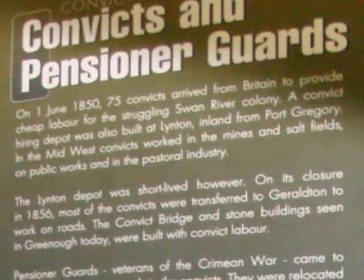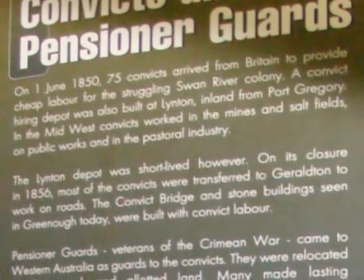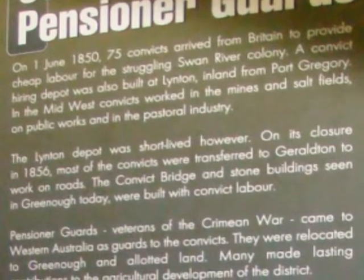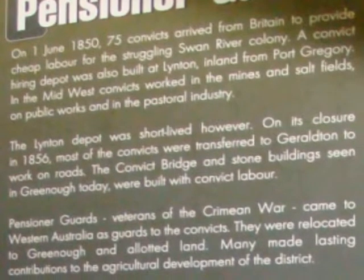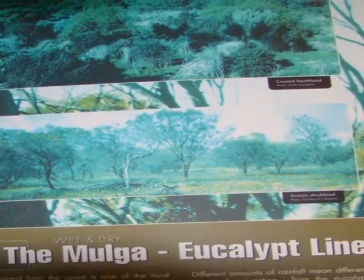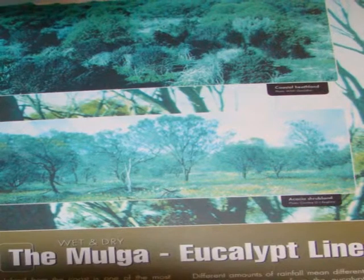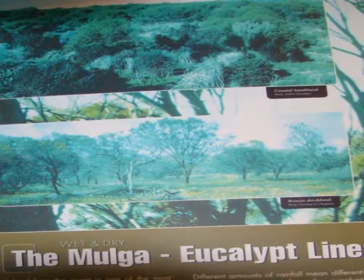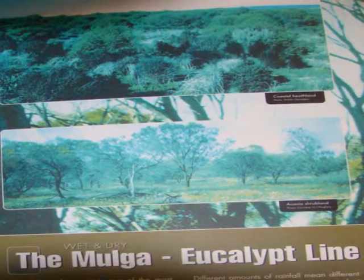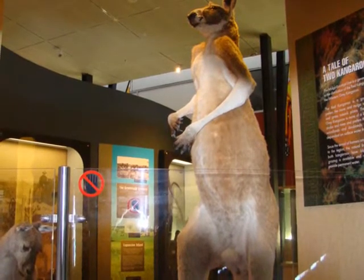Convicts were imported from the mainland to help with the construction of limestone buildings in Greenough, 25 km south of Geraldton. The museum is interesting because it also features environmental and ecological issues. Here a poster discusses the very distinct line between mallee scrub and eucalyptus forest based on rainfall. The difference in rainfall in the arid interior leads to different types of animals — here we have the wallaby compared with the red kangaroo.